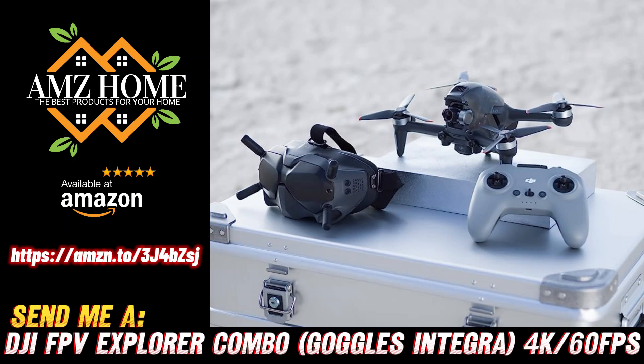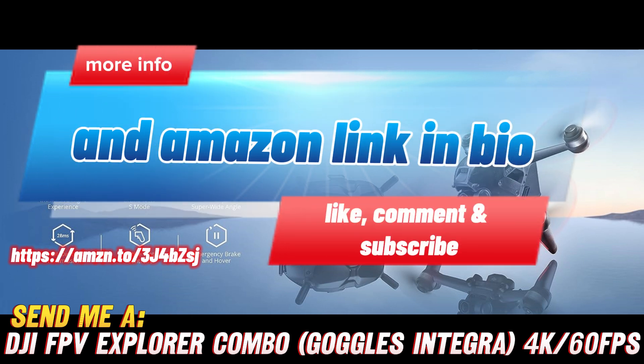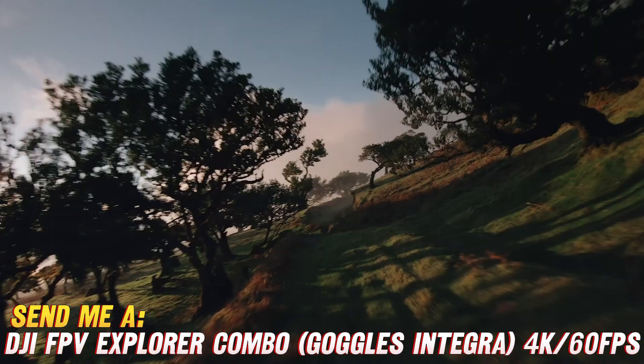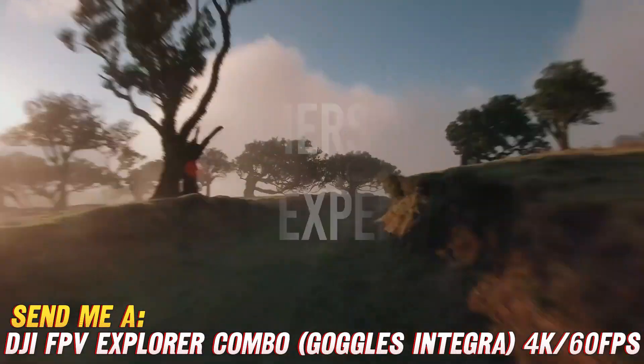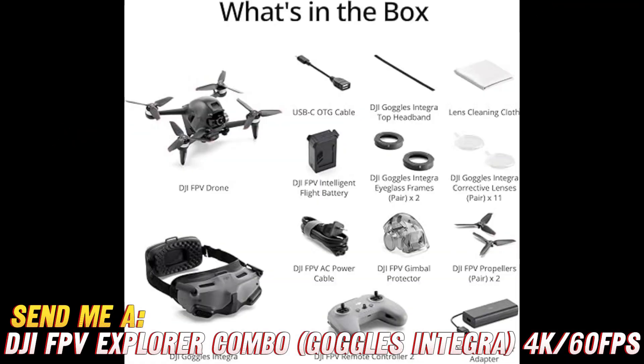Hey there, fellow drone enthusiasts! Are you ready to take your flying experience to new heights? Today we're exploring the DJI FPV Explorer Combo, and this is going to blow your mind. Before we dive in, here's a little insider tip: if you're looking to get your hands on this beauty, check the video description for the Amazon purchase link — they've got a killer deal going on.